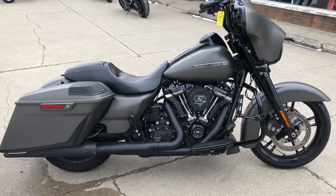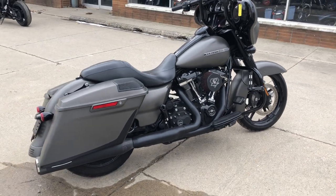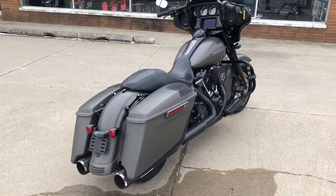Hey guys, purplepowersports.com here. We have another used Street Glide Special for sale in the hard-to-find color industrial gray denim with the blackout package.